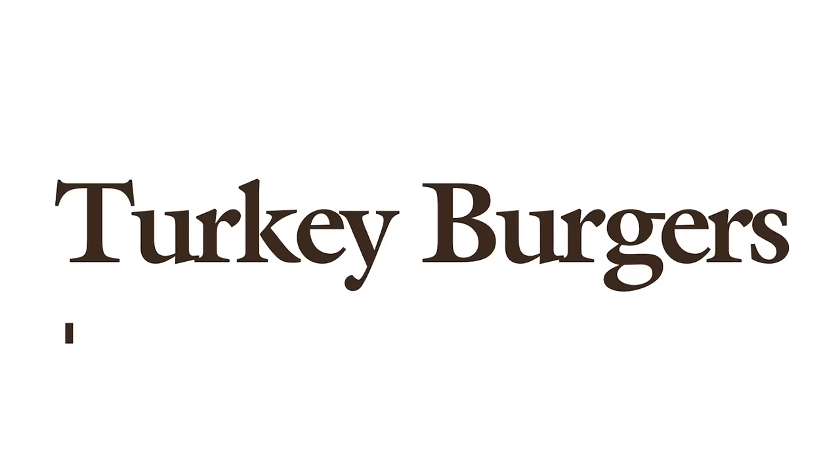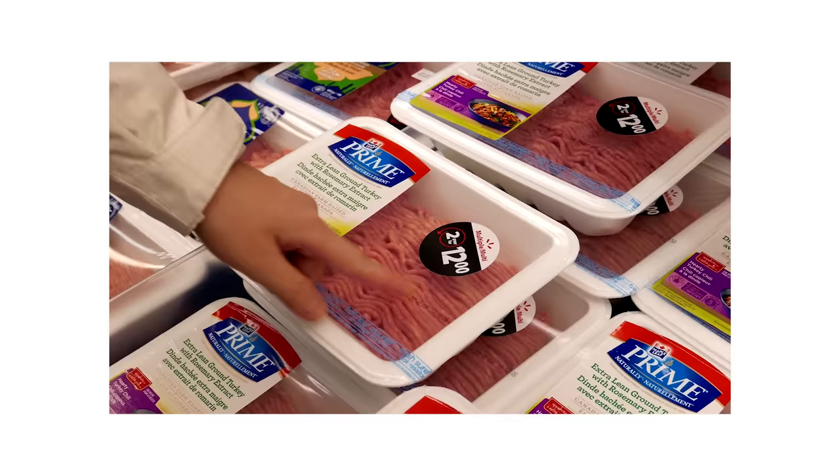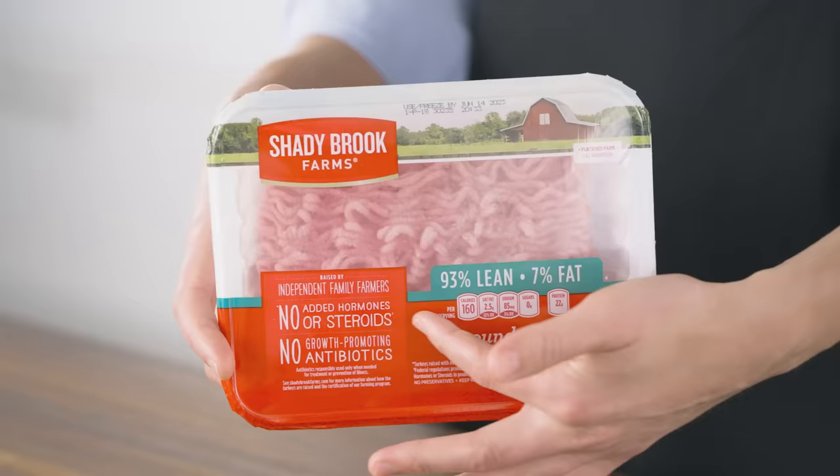Wait, why are the burgers on a plane? Let's start things off with the meat of the matter. You can buy 99% lean turkey at the store, but thankfully you can also buy 93% lean.